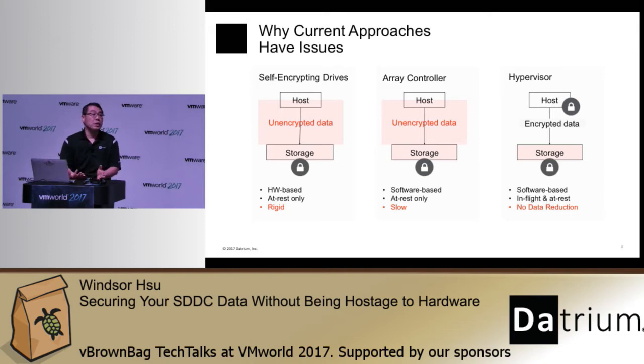These data reduction techniques routinely save massive amounts of storage and replication bandwidth — not just 10 or 20 percent, but several hundred percent. So if you turn on encryption at the hypervisor or application level, you have to be prepared to store many times more data and to replicate many times more data.